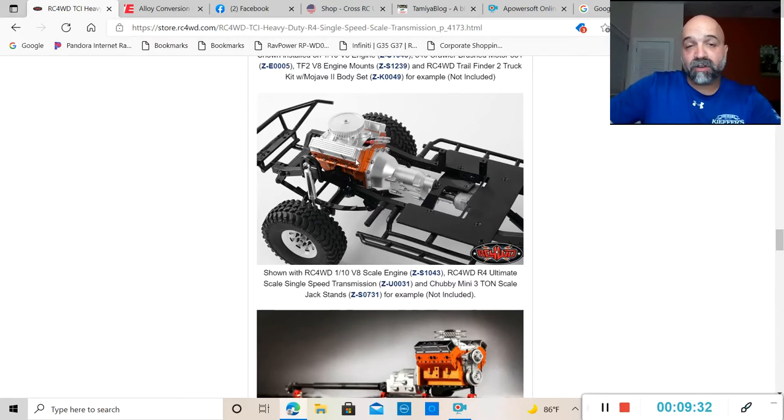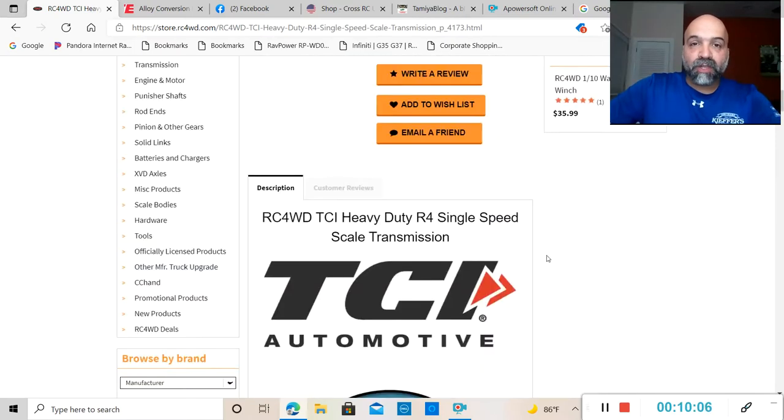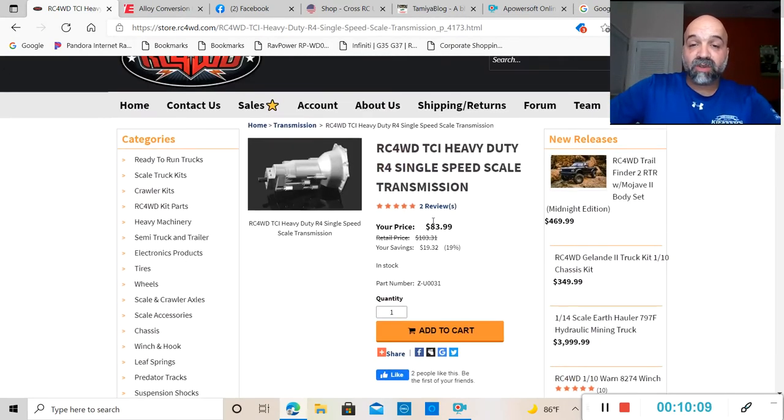Pick that engine up with this transmission and make your little rig look 100% awesome. Here in this picture you can see it on the Trail Finder 2 chassis, and it looks awesome. They just need to come out with a front radiator, and they'll probably come out with some headers to give it more of a scale look. You can pick up this transmission on their website right now for $83.99, and don't forget to pick up the engine to make everything look right.